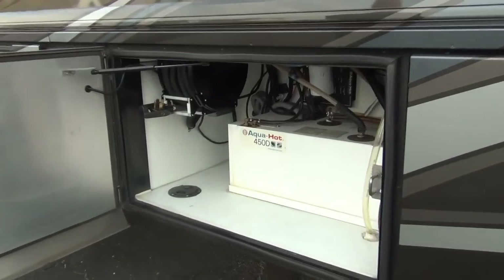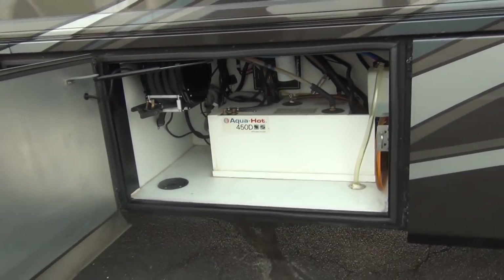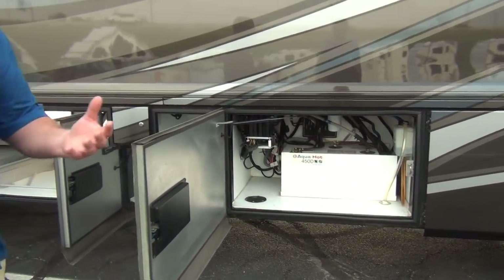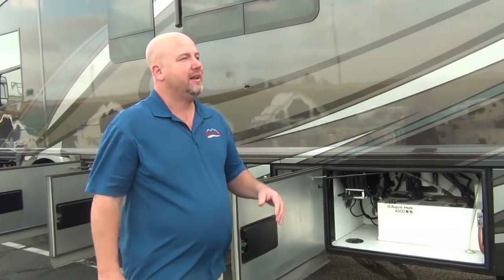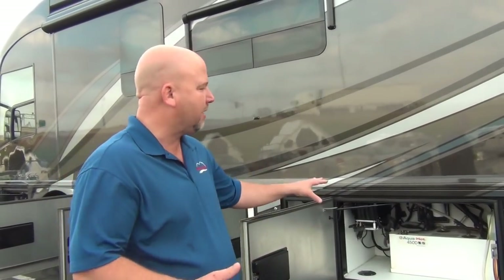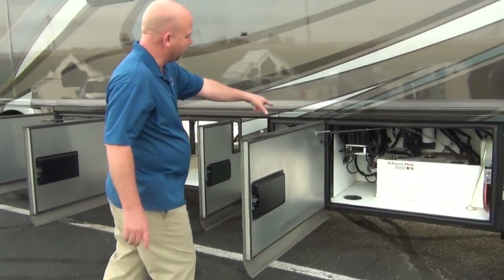This is an all-electric coach, so for heating it uses an Aqua-Hot 450D hydronic system. It works off diesel fuel or electric — no propane needed, and you have far more diesel available than you'd ever have propane. Secondly, it provides unlimited hot water. This is the primary heating system, though you can also heat with the heat pumps or the heated floor above about 40–50 degrees. Below that you'll want the Aqua-Hot. Your 50-amp power cord reel is in here as well.